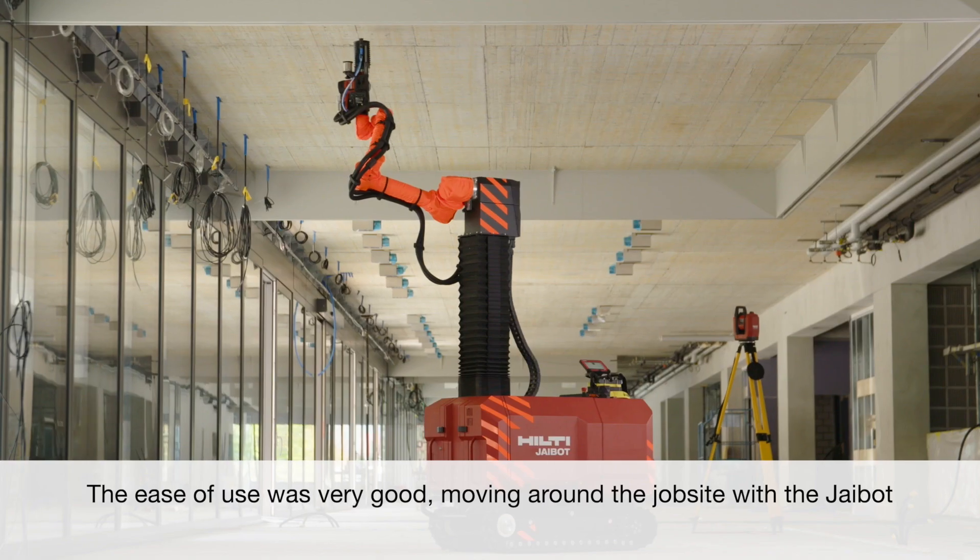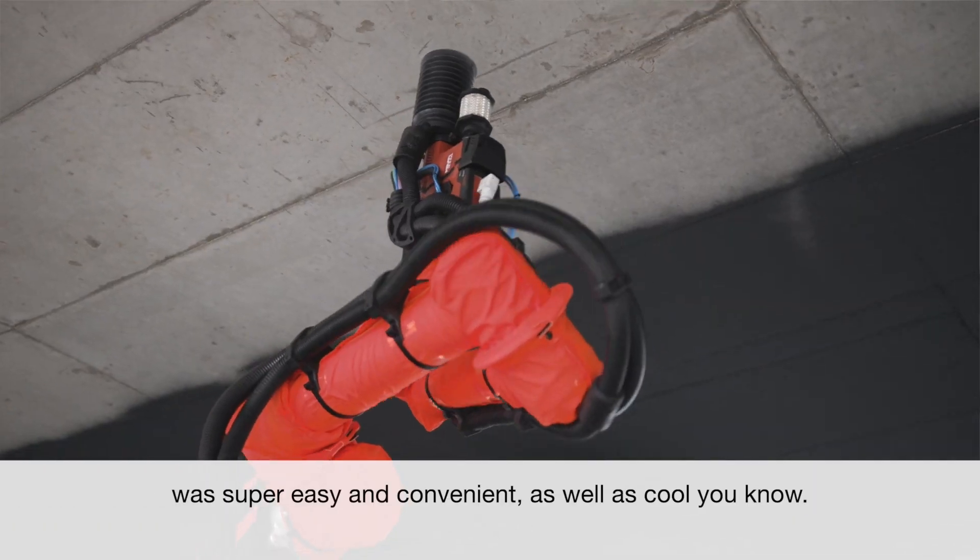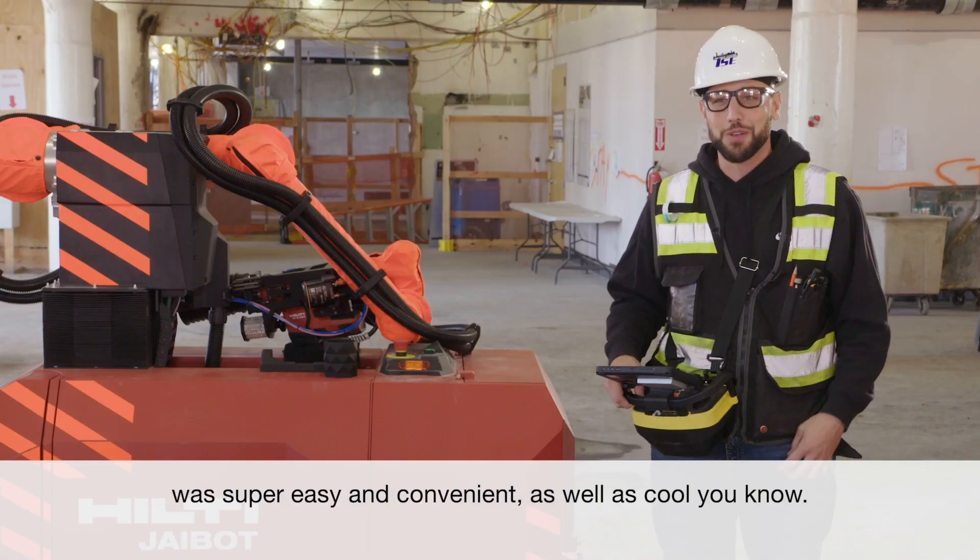The ease of use was very good. Moving around the job site with the J-Bot was super easy and convenient, as well as cool.